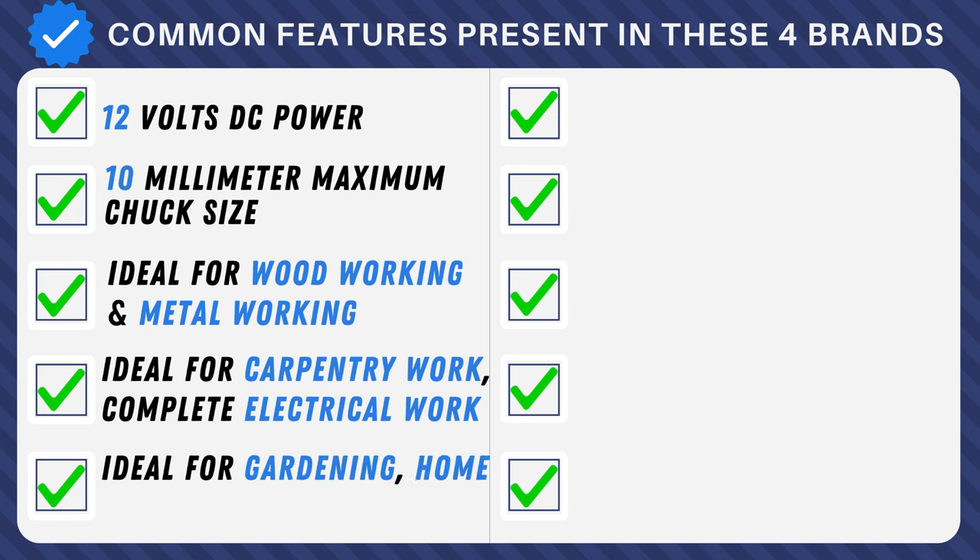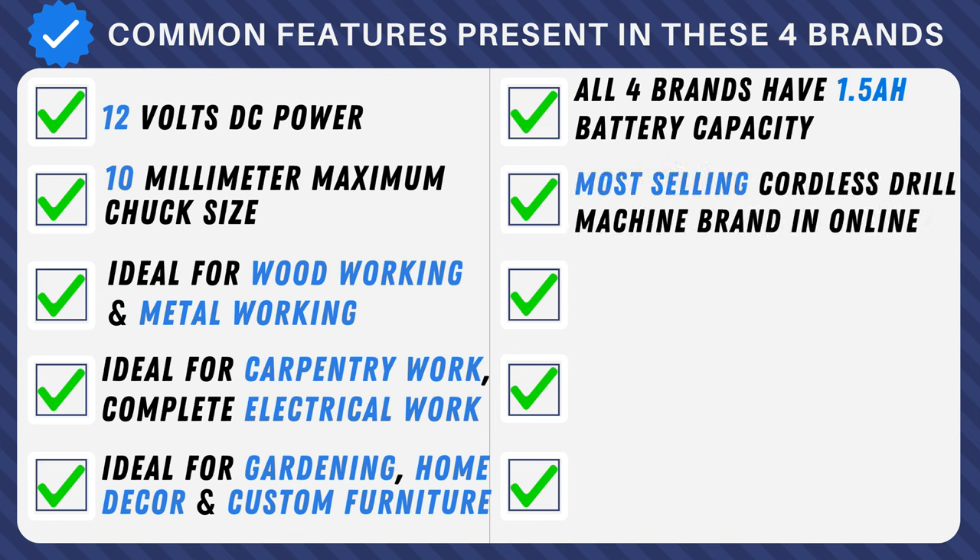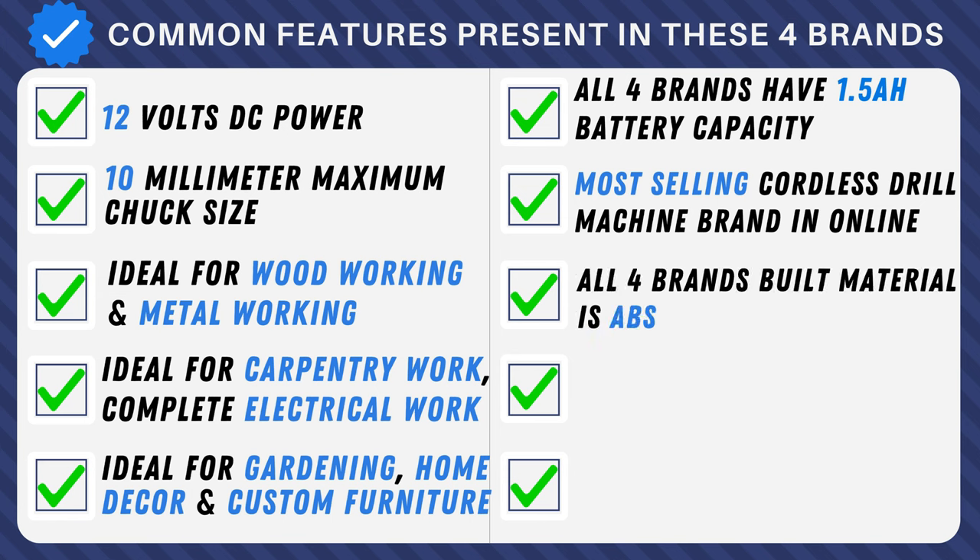These cordless drills are ideal for gardening, home decor, and crafting custom furniture. All four brands feature a uniform 1.5Ah battery capacity and are crowned as online bestsellers. Crafted from durable ABS plastic and metal, these drills seamlessly blend strength and reliability.